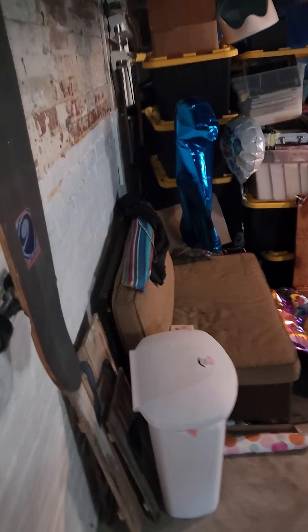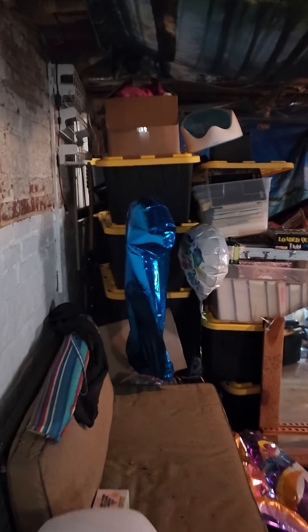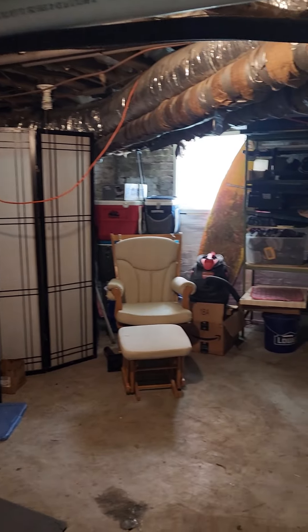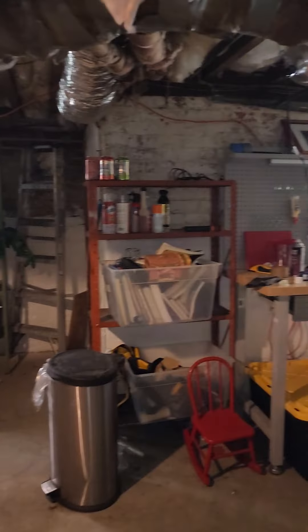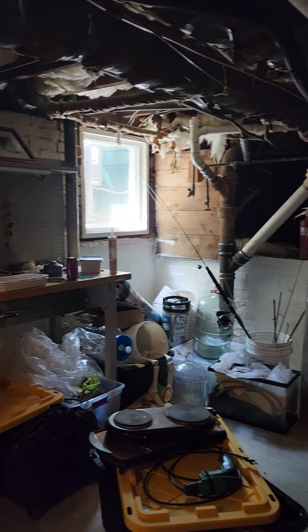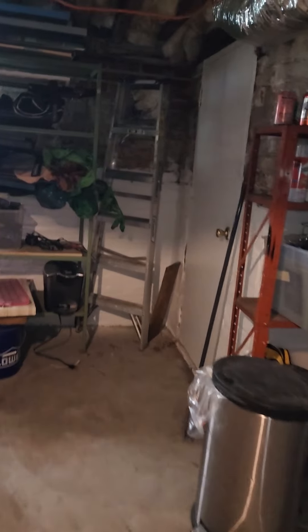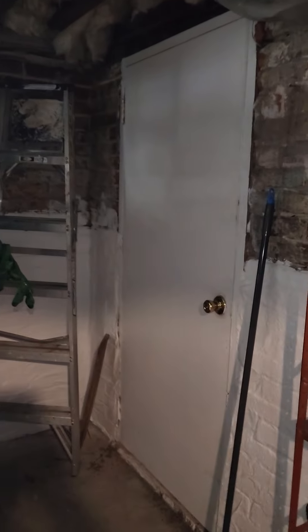Let's head on down to the basement. There's lots of room for extra storage down here. The water heater is down here, and there is also an entrance from the exterior.